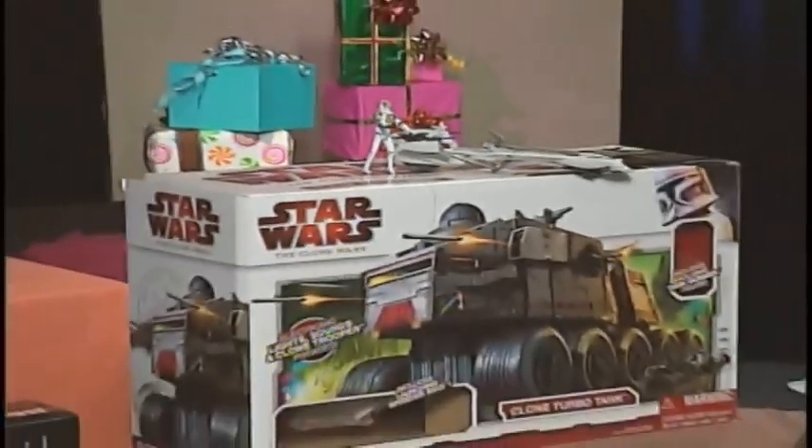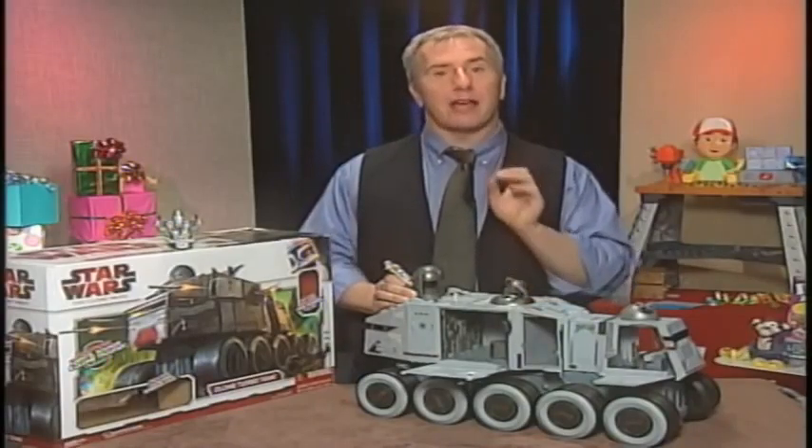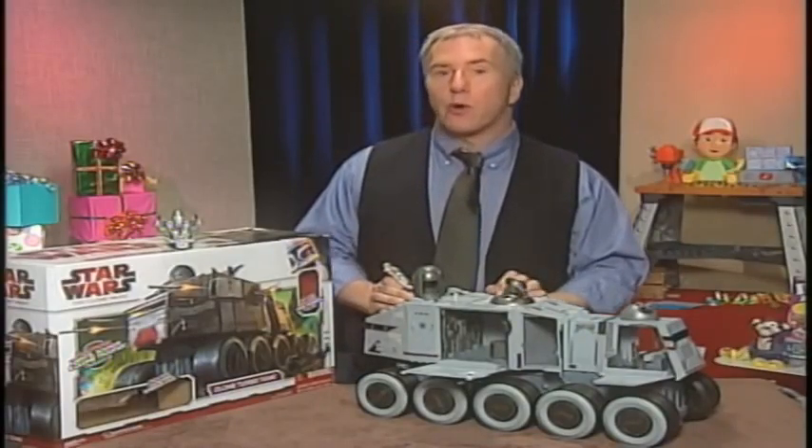I'm here to show you some of the hottest toys for 2009 from TimeToPlayMag.com. Let's take a look. The hottest boys action toy of this year — or pretty much any year it seems — is Star Wars, and nothing is hotter right now than Star Wars: The Clone Wars.